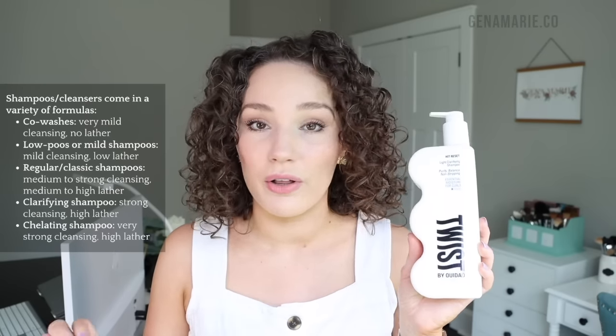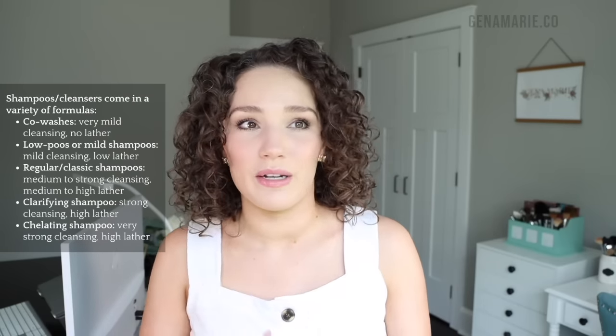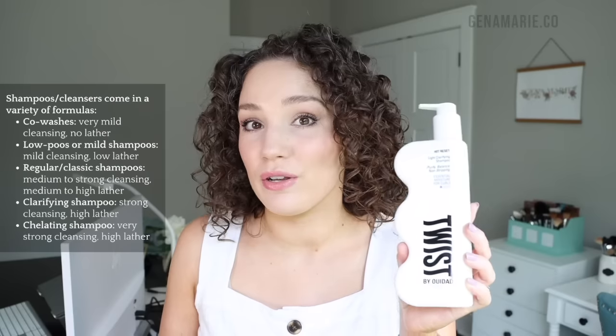There's an even stronger type called a clarifying shampoo — sometimes labeled as 'detox.' I have the Twist by Wee Dad Hit Reset Light Clarifying Shampoo, one of my favorites and very affordable. It says very low moisture on the bottle, meaning it's going to be very strong. Typically, the more moisturizing ingredients in a shampoo, the less cleansing ability. This is something you use maybe two to three times a month when you need to really remove a lot of buildup — not something you use all the time.